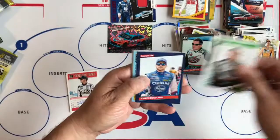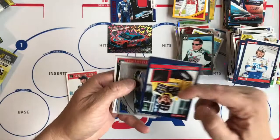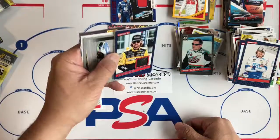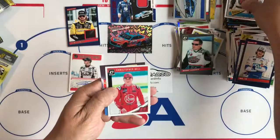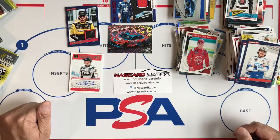Last pack: Kyle Busch, Bobby Labonte, Chris Buescher number 12 name variation, and Ryan Blaney. Retro Tire relic — very nice, so there's another memorabilia. Silver Alex Bowman, Kevin Harvick, Christopher Bell Optic, and a contest card.